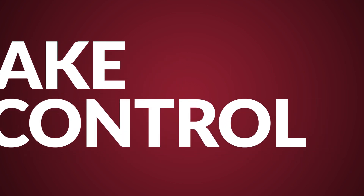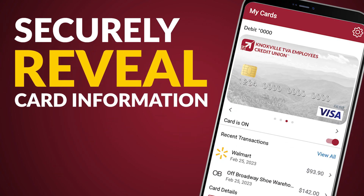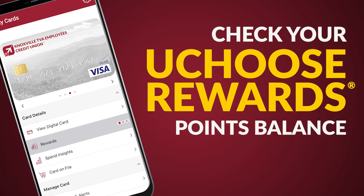Take control of your KTVAECU credit and debit cards with Control My Card. Reveal your card information securely when you don't have your card in front of you. Check your You Choose Rewards points balance anytime.